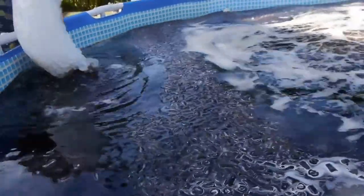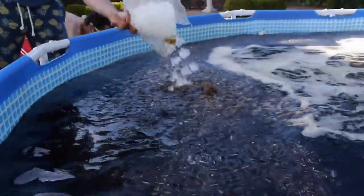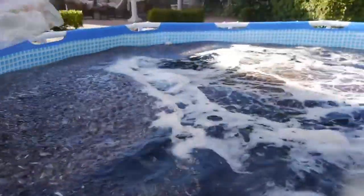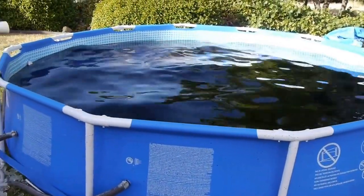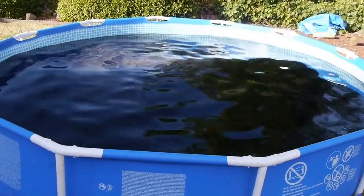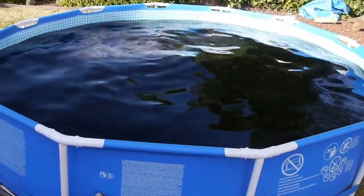Imagine just swimming in this. It's a mixture of cold and warm inside here. Check this out guys — the pool in its full glory. Filled to the brim once again, 1,500 gallons, ice cold.